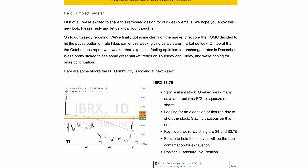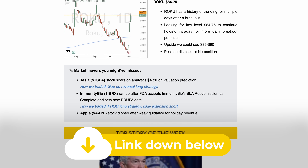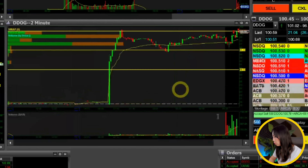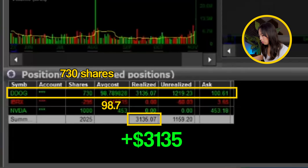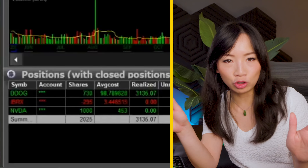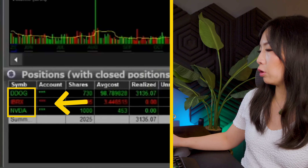You can get a free weekly watchlist of all the stocks I'm watching by signing up with an email down below. Fast forward — I sold into the $101s, realizing about $3,100. Now I have a remainder of 730 shares on DDOG with the same average. I think I started managing way too many positions — I had Nvidia at the bottom and was also looking at Snow.